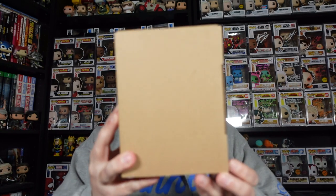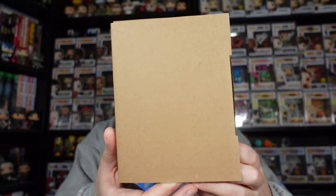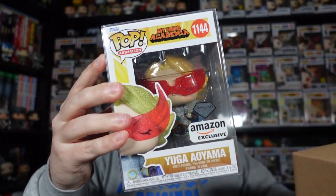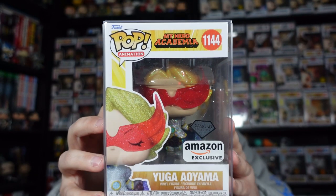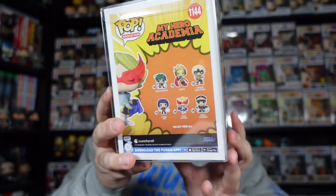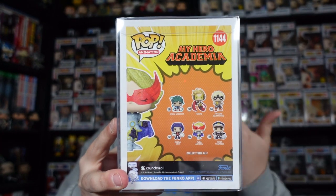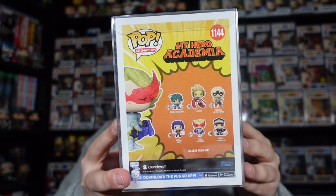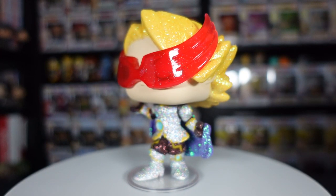The rest of these are pretty new releases. I've got a couple more from DJ Collectibles because they sent me some pre-orders, starting with the Diamond Collection Amazon-exclusive Yuga Ioma from My Hero Academia. I don't collect every single variant — there is of course the common of him which isn't diamond, isn't sparkly. This completes one of every character. And man, this thing is crazy sparkly — just look at that, it's actually kind of ridiculous.